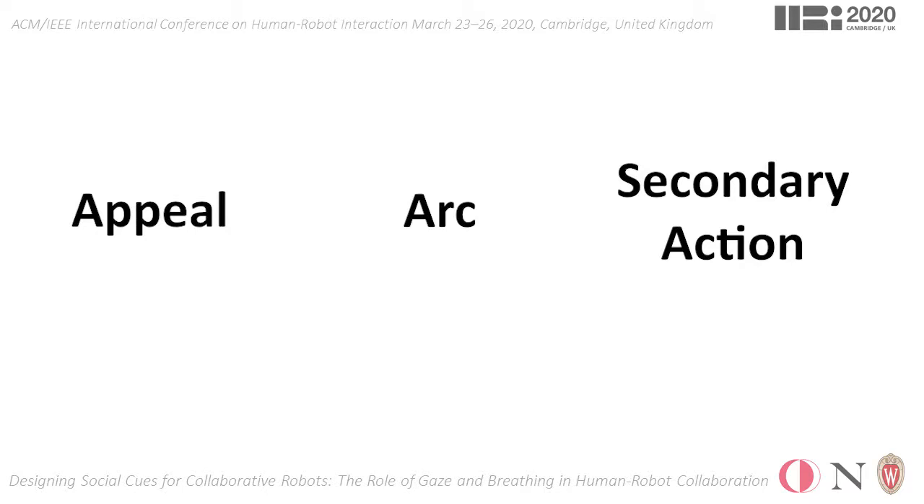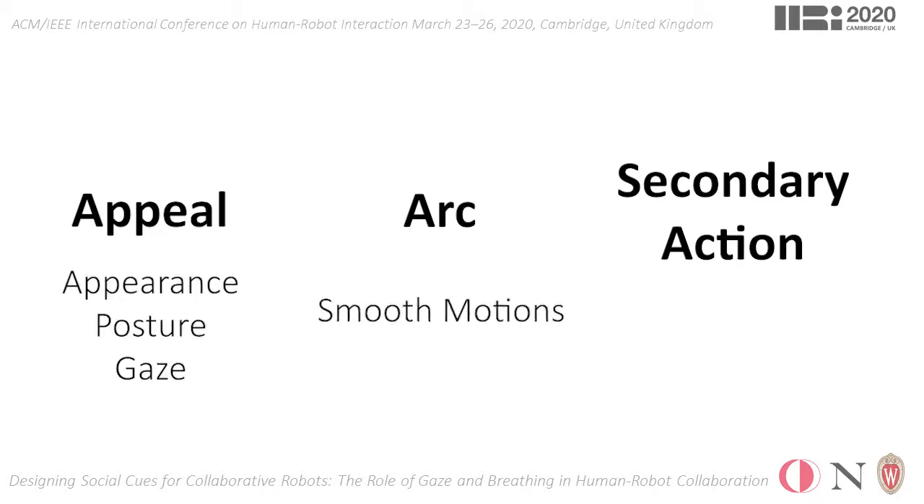We apply the appeal principle to our cobot by modifying its appearance and posture and deploying a gazing behavior, the arc principle by smoothing its motions, and the secondary action principle through a breathing behavior.